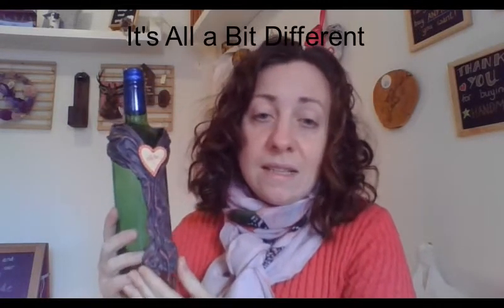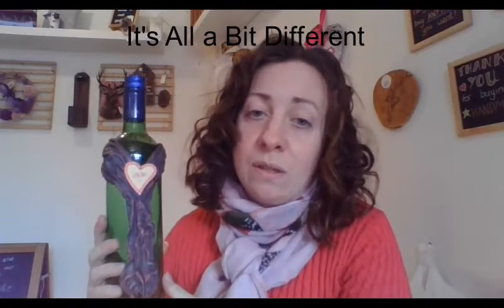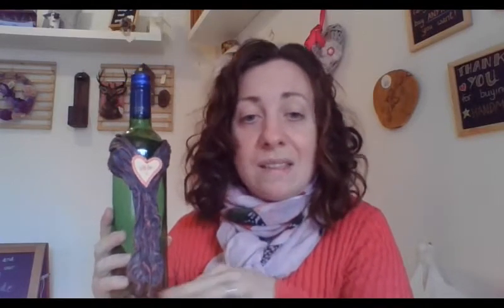This set retails in the shop for £20 and can be bought as the full set of three or individually.